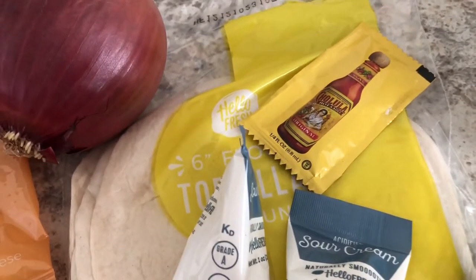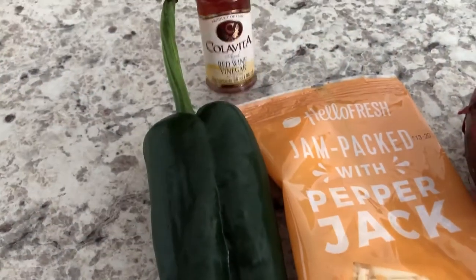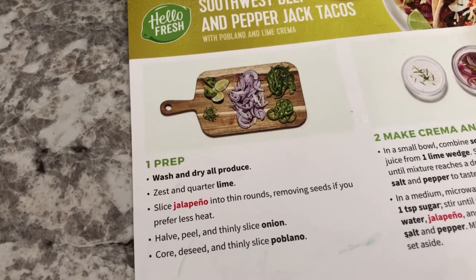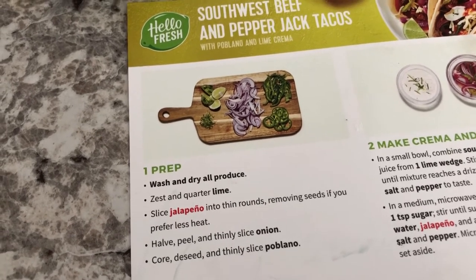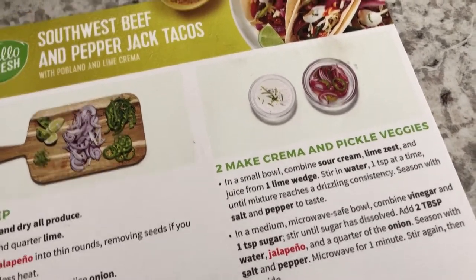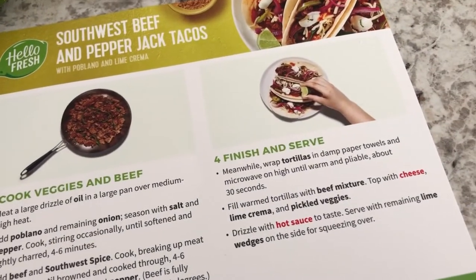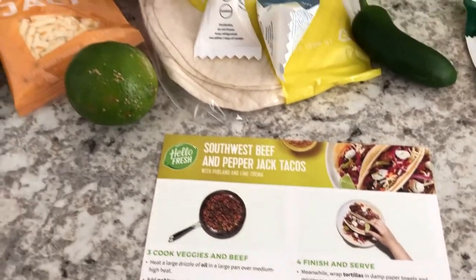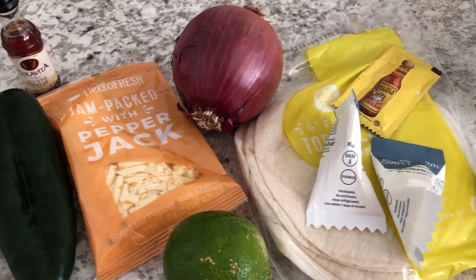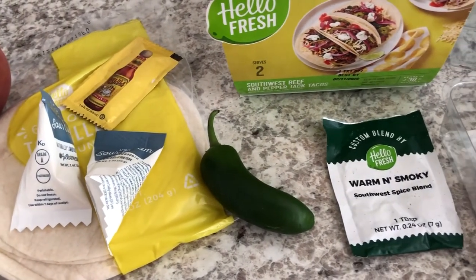It also came with peppers, flour tortillas — six of them — Cholula, lime, pepper jack cheese, onion, red wine vinegar, and of course the recipe card with step-by-step instructions: wash and dry the produce, chop it up, make pickled veggies and the crema, cook the veggies and ground beef, then fix your tacos. I was going to show this step by step but Harrison isn't going to cooperate, so Howard and I are going to prep everything off camera and come back to show you our plates.